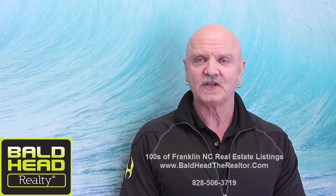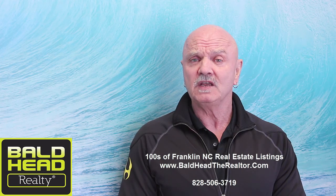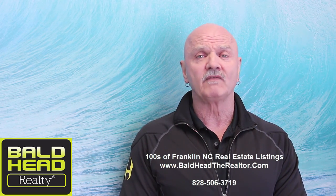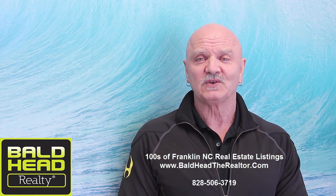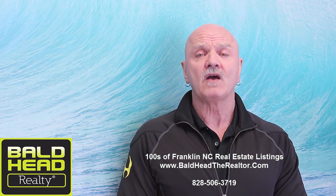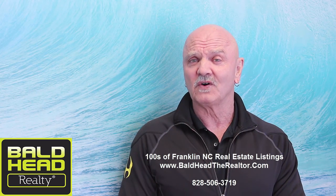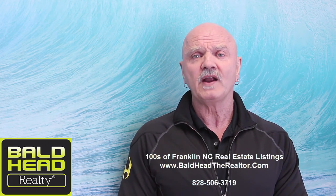I understand if this isn't the home for you, because we have hundreds of different types of homes for hundreds of different types of people, and my job is just to try to get you all together. So if this isn't the home for you, I want to encourage you to go to my website www.baldheadtherealtor.com and make yourself at home there — you can browse to your heart's content. I'm not going to ask for your email address, I'm not going to harass you. It's a dream finder — go find your dream there. But if you do need some help you can call me at 828-506-3719 and I'd be happy to answer any questions or lead you through the website. We've got hundreds of other Franklin, North Carolina real estate listings on that site.